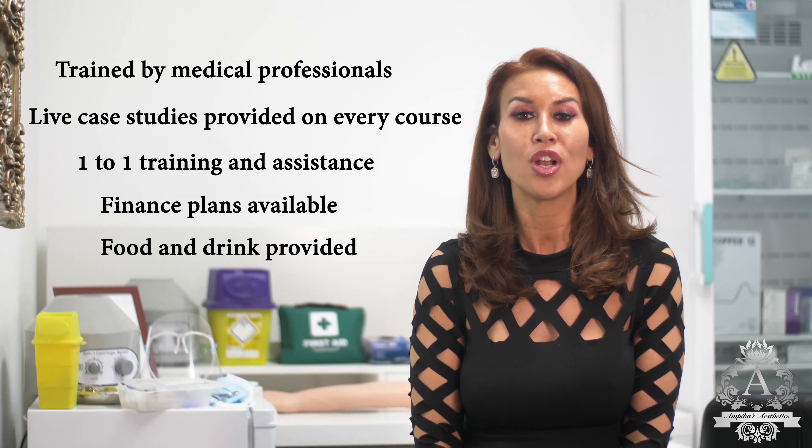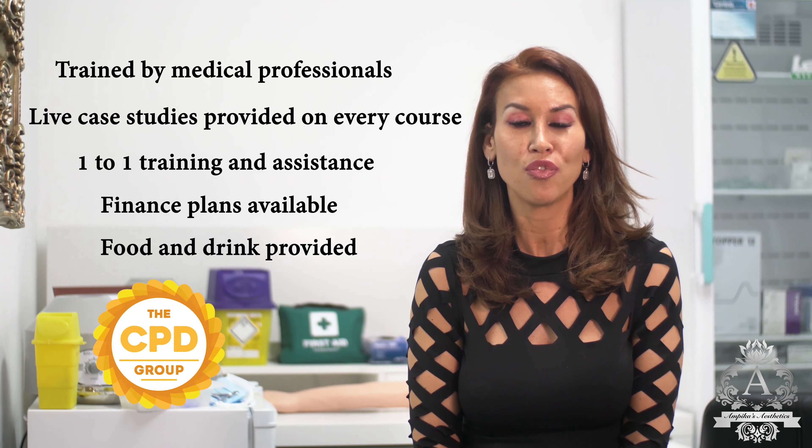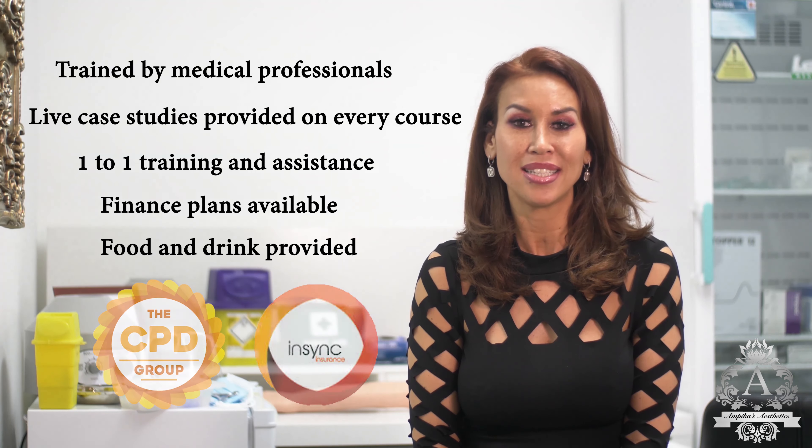All our courses are fully accredited by CPD, which means that upon completion of your course you will gain insurance with our number one insurance provider, In Sync.